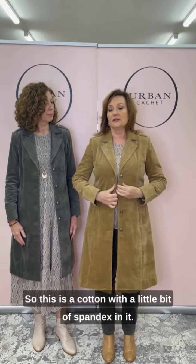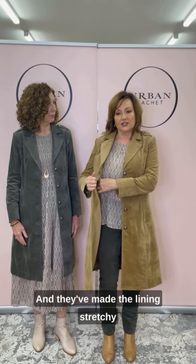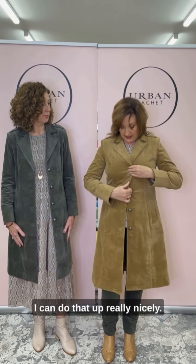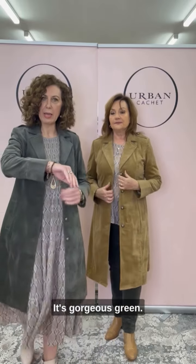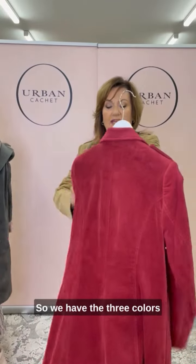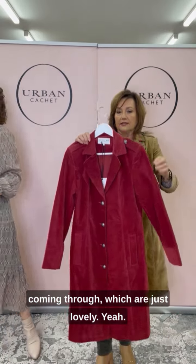This is a cotton with a little bit of spandex in it, and they've made the lining stretchy as well — so it's fully lined. Gorgeous pockets. I'm in a 12 and can do it up really nicely. I'm wearing the sage green, this is a size 10, and there's also the berry — so we have three colors coming through.